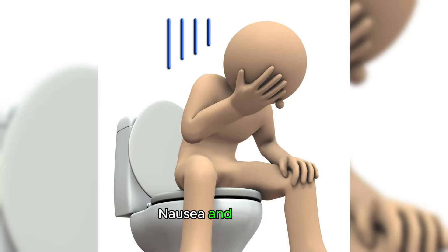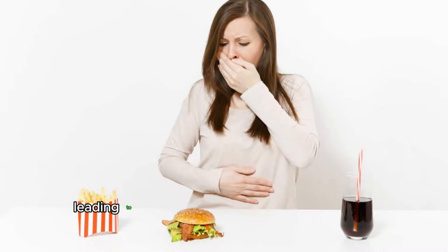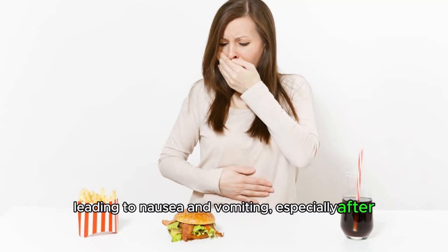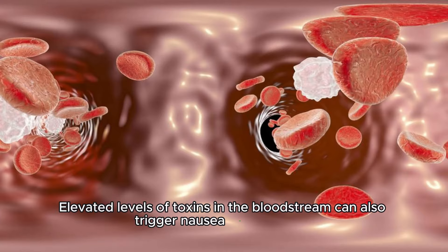Nausea and vomiting. Liver damage can cause disturbances in the digestive process, leading to nausea and vomiting, especially after consuming fatty or greasy foods. Elevated levels of toxins in the bloodstream can also trigger nausea and vomiting.